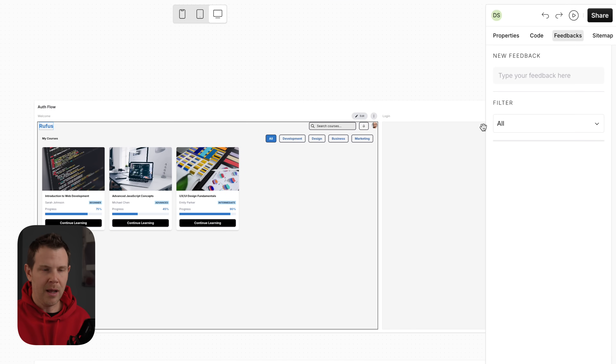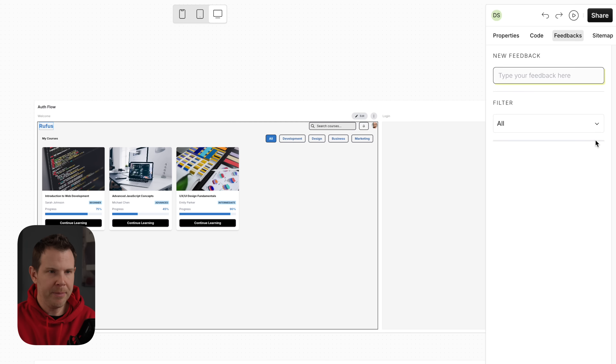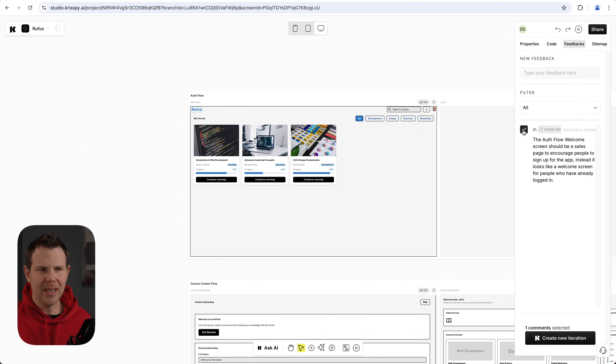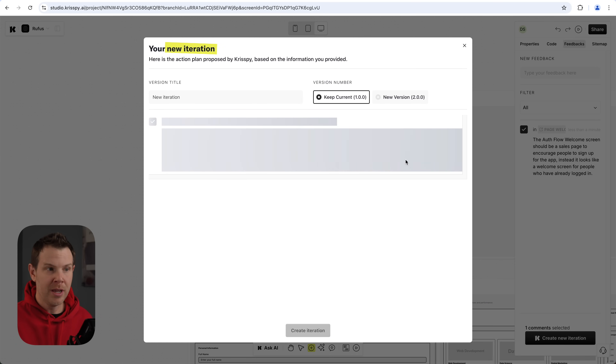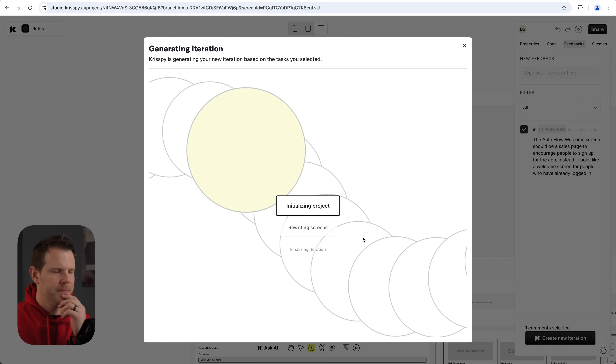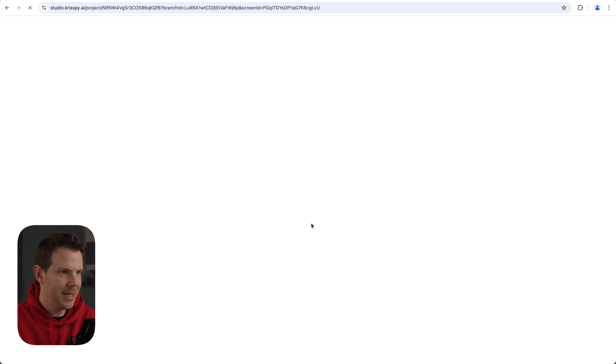I'll go up and use the feedback tool, write my feedback, and press the paper airplane icon. Now it's ready. You can imagine the client reviews the entire app and leaves tons of feedback. Then you simply go down, choose the feedback you want to approve, and create a new iteration — you can either keep the current version or branch off into a brand new one. I'll leave it at the current version and create a brand new version. It's initializing and rewriting the screens.